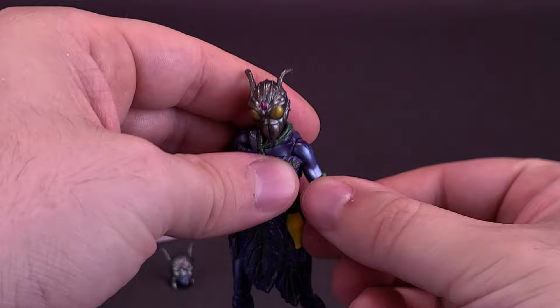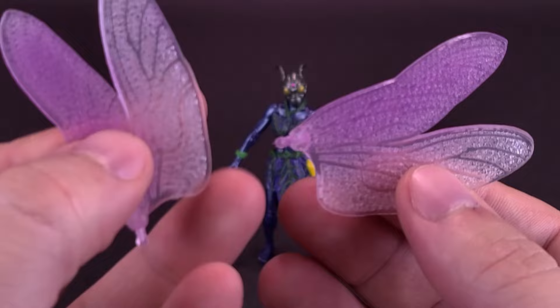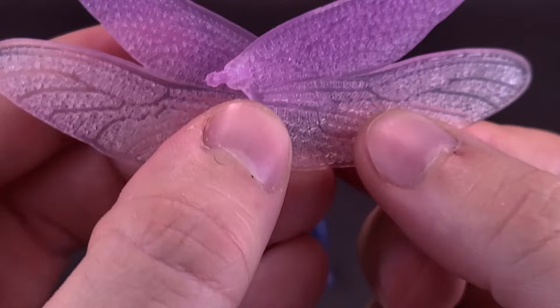The other thing the figure comes included with, before we get a look at the alternate head sculpt, is of course a pair of wings. I really like the way the wings are handled here. The colors go well with the purple — that off-purplish blue color scheme for the majority of its body has more of a purplish tint toward the top and gets more clear as it goes progressively toward the bottom.